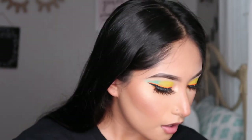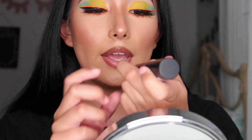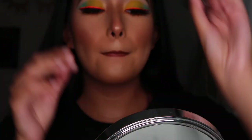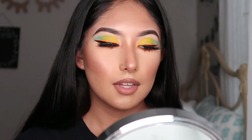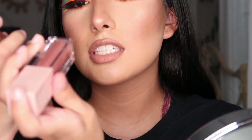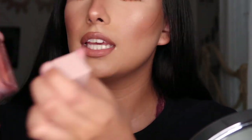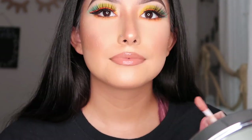For the lip liner I'm using NYX matte cork — Dainty Days, a beautiful nude. To top it off I have two glosses — the Maybelline Lifter Gloss with hyaluronic acid in shade stone and amber. I'm going to go with amber because it's more nude and looks good with the lips.